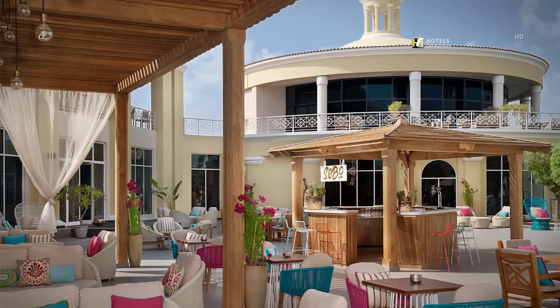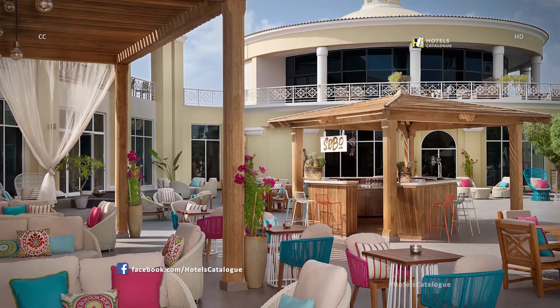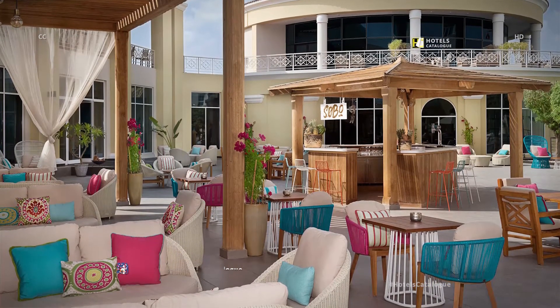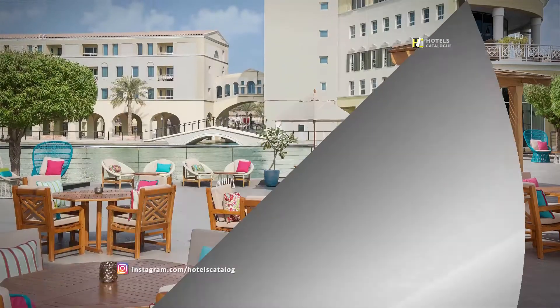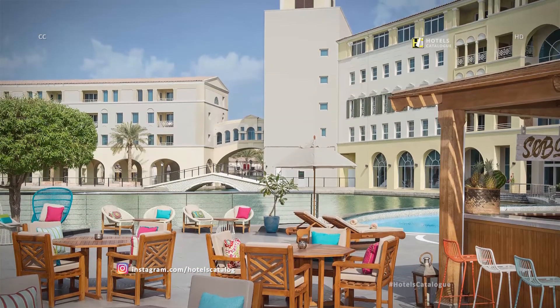A new poolside hangout inspired by Arab-Bohemian living, serving great Arabic mezze and cocktails from the island bar. Experience chilled poolside vibes and modern Arabic cuisine.